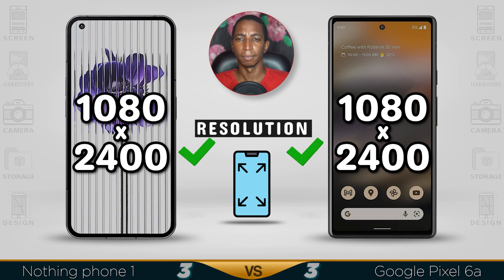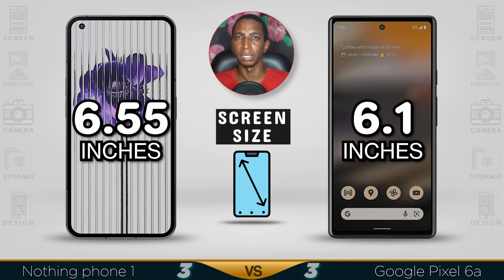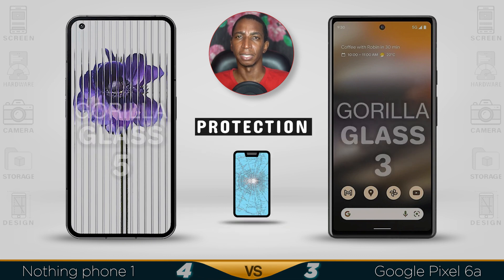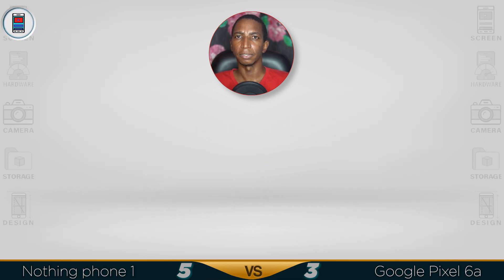Both have a Full HD resolution. For screen size, the Pixel 6a is 6.1 inches while the Nothing Phone 1 is bigger at 6.55 inches. For protection, the Pixel has Gorilla Glass 3 while the Nothing Phone 1 has the better Gorilla Glass 5. Overall, the OLED screen is better on the Pixel.